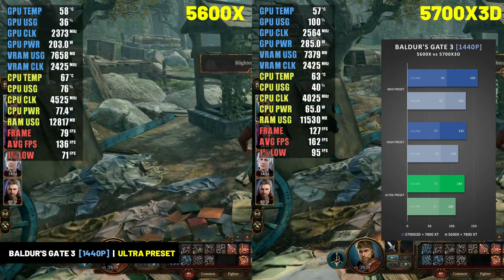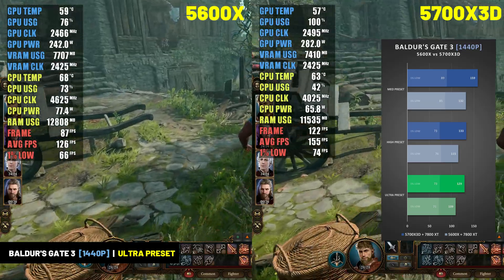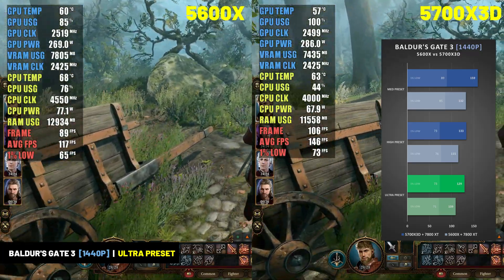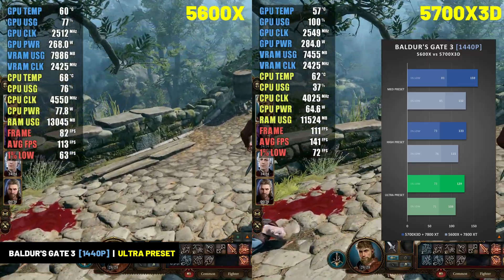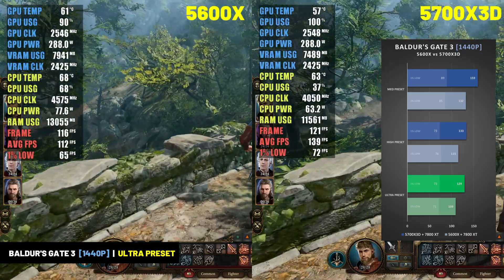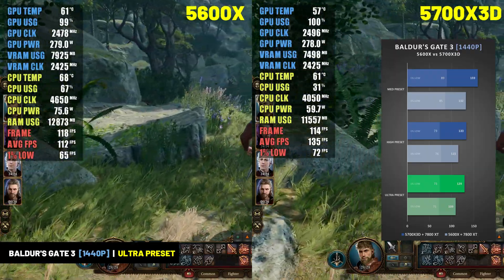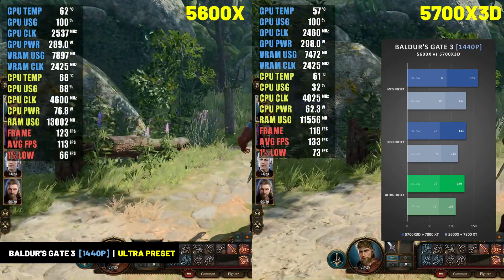There was even a significant performance increase at 1440p, with the 5700X 3D performing 18% better than the 5600X at the ultra preset — 129 FPS versus 109 FPS. It's important to note that the 5600X didn't perform poorly here; 130 FPS at 1080p and 110 FPS at 1440p is very good for a story-driven title. But as Baldur's Gate 3 is more CPU-intensive, it shows how much performance you can potentially gain with the 5700X 3D in CPU-bound games.